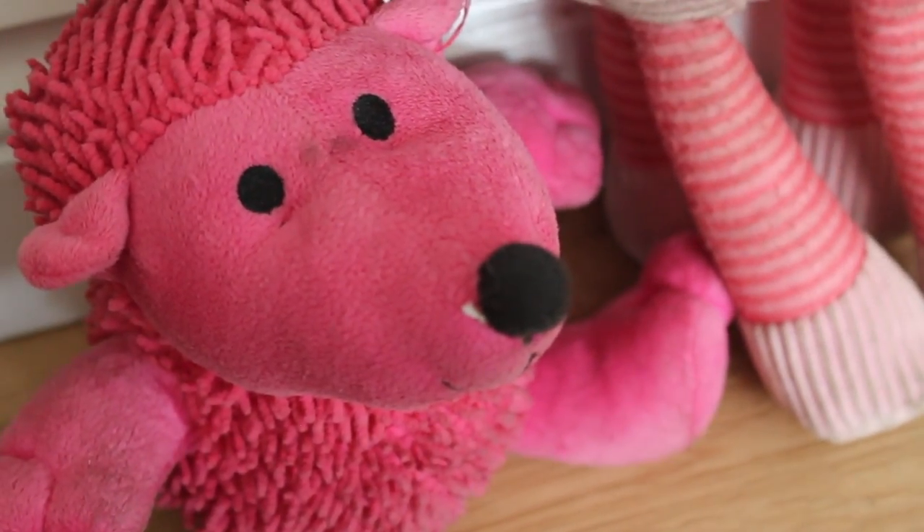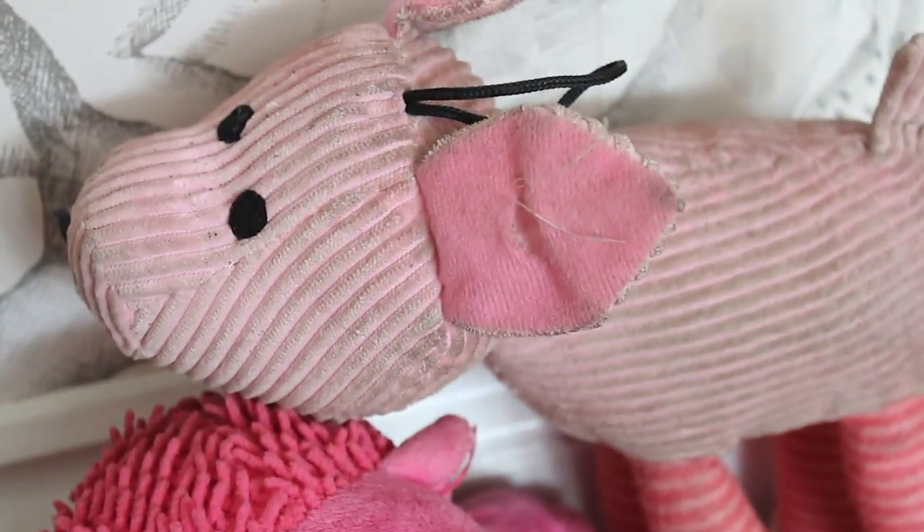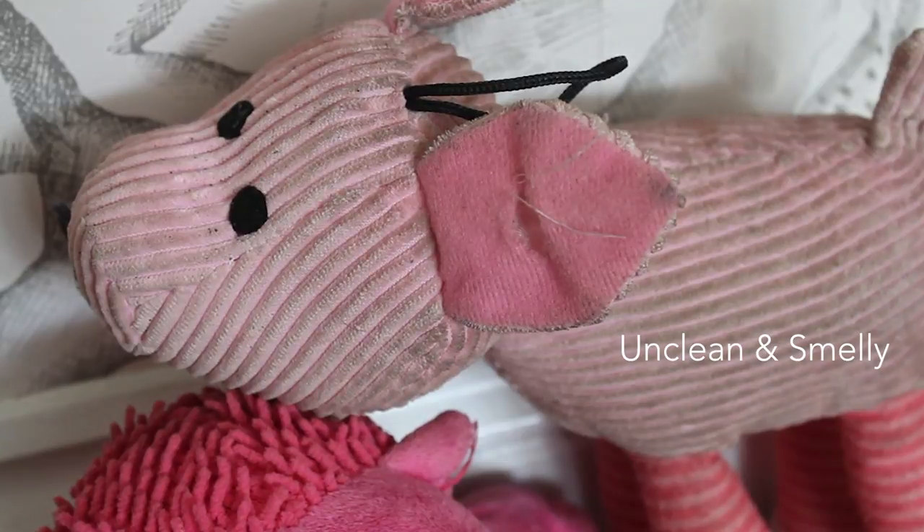Tip 3. This one might seem a little bit obvious, but wash your dog's things. So this could be their little pet bed, their toys — oh, Ellie's toys stink — their lead, maybe they've got a little coat. Just make sure that they're washed and cleaned because you might even forget to clean these types of things. You might really notice a considerable difference.